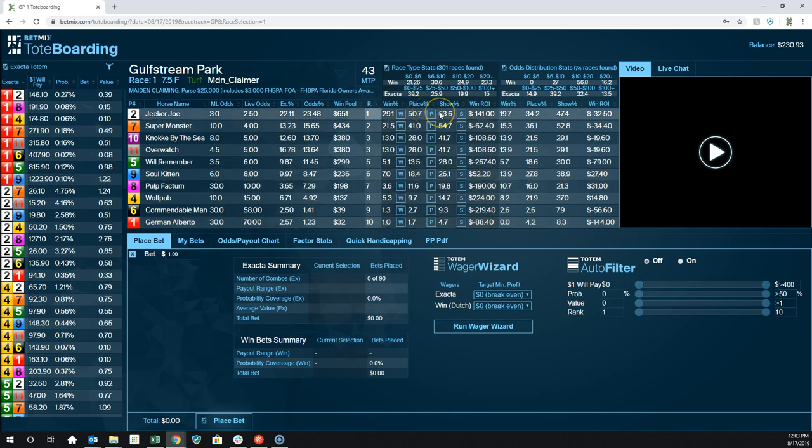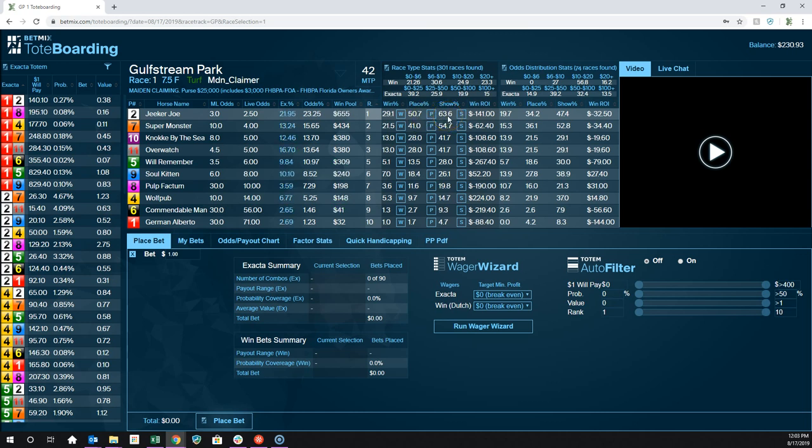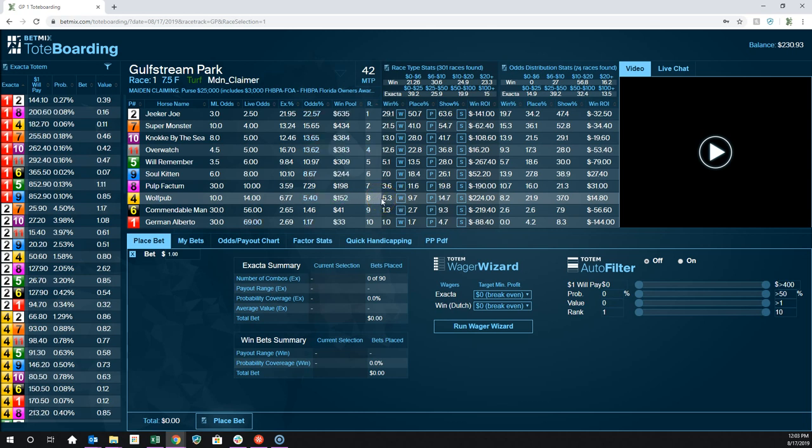There's similar information for place and show. The favorite wins 29% of the time, places 50% of the time, and shows 63% of the time. If you bet the longest shot in the field to show, you're only going to cash 4.7% of the time. The ROI column is based on the win only — if you had bet $2 to win on the favorite in every one of these 301 races, you would have bet $602 but lost $141. However, betting the 4th choice you would have made $224 profit, winning only 5% of your bets over that 300-race sample. That kind of gives you an indication of whether the favorite is a good or bad bet.